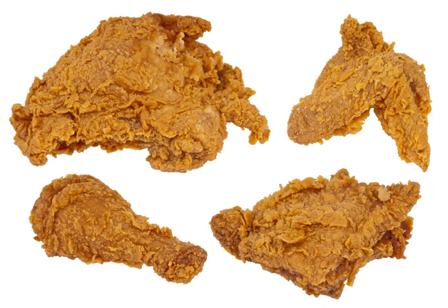Seasonings such as salt, pepper, cayenne pepper, paprika, garlic powder, onion powder, or ranch dressing mix can be mixed in with the flour. Either process may be preceded by marination or by dipping in milk or buttermilk. As the pieces of chicken cook, some of the moisture that exudes from the chicken is absorbed by the coating of flour and browns along with the flour, creating a flavorful crust.